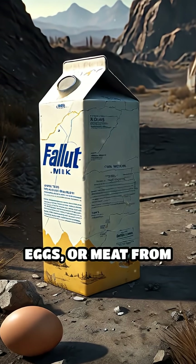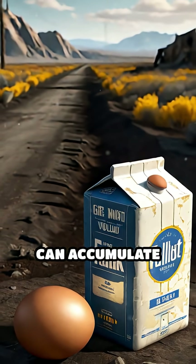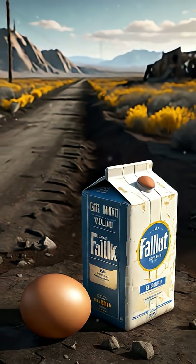Avoid raw milk, eggs, or meat from animals exposed to fallout, as radioactivity can accumulate in animal products.